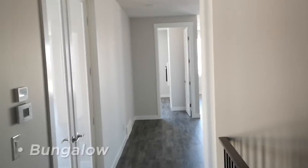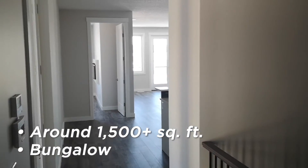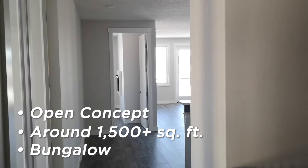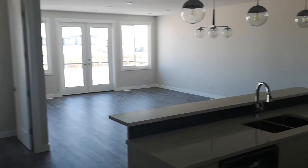Now this is a bungalow and it's about 1500 square feet, and it's a very open concept as you'll see as we walk into the main living area and the kitchen.